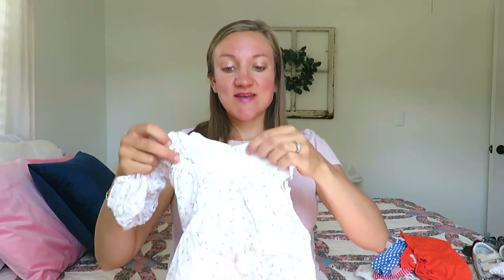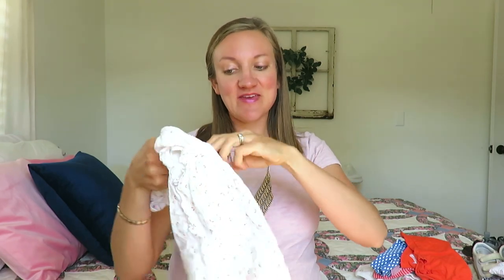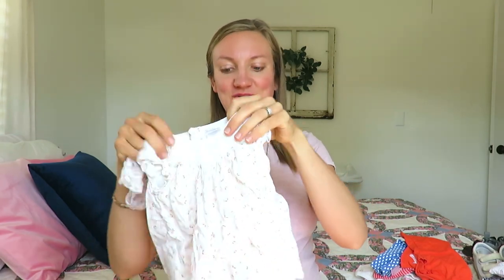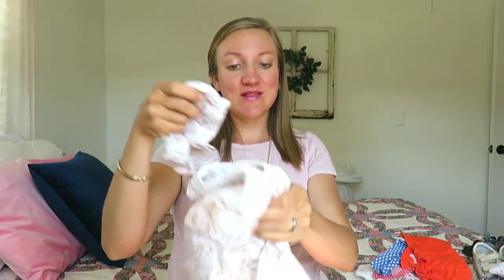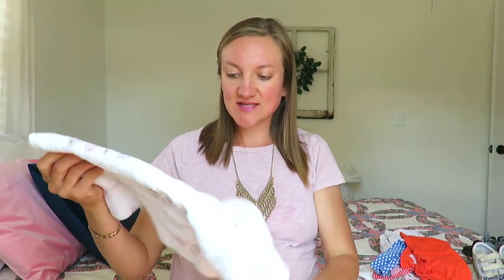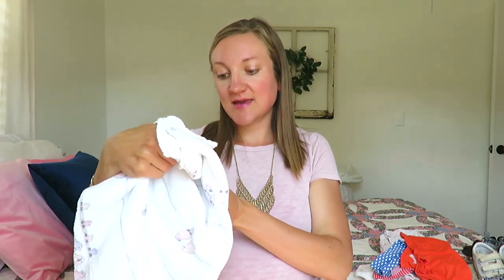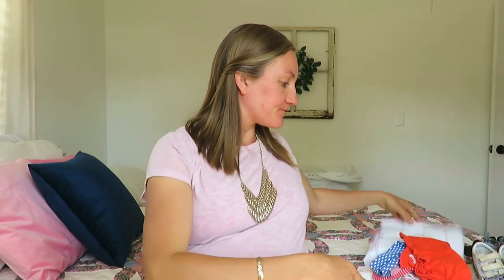Then this cute little elephant set — Carter's as well, for newborn. I could not pass up this adorable vintage-looking dress with little bloomers. I have one similar to it, but the other one is three-month and this one is newborn, so I'll definitely be dressing my little girl in it. And then this nice swaddle blanket — it's an Aiden brand swaddle. I love this brand; it has some birds on it.